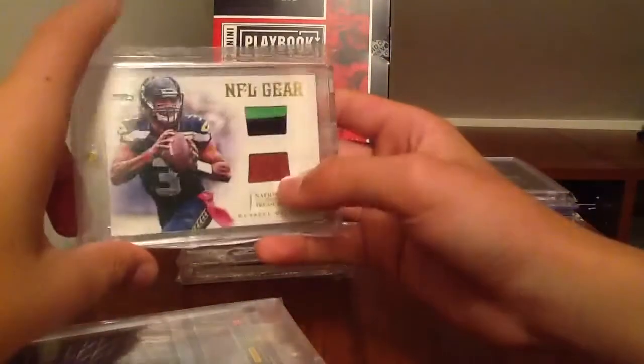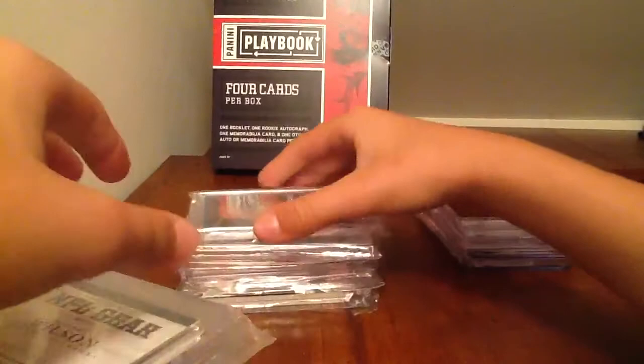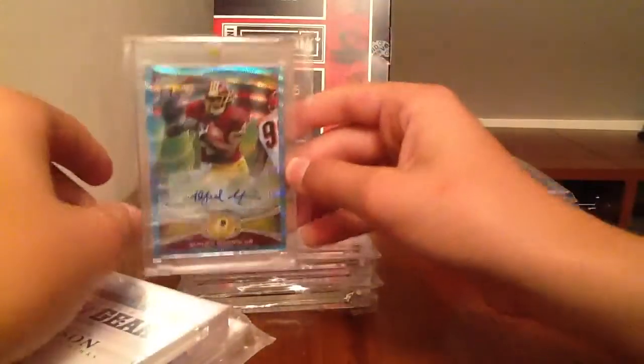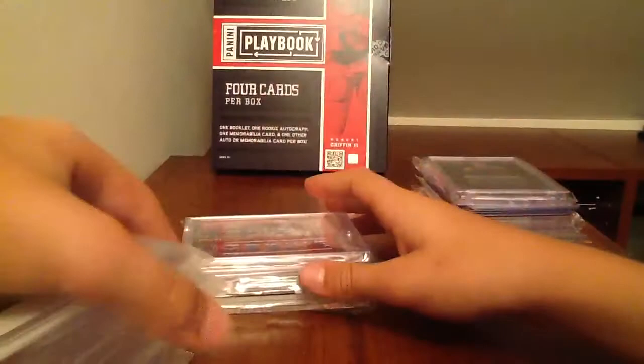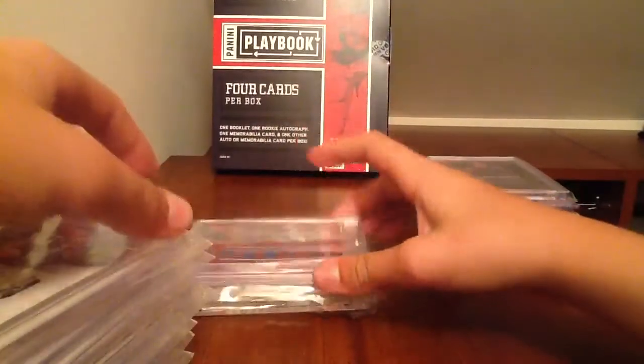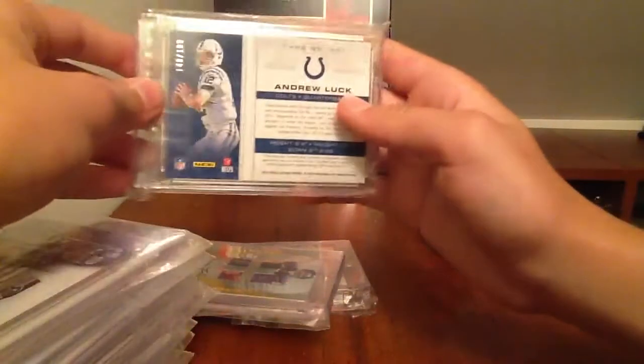Russell Wilson two-color patch ball, numbered to 49 — really clean, nice-looking card. This one may be gone. Alfred Morris Blue Wave refractor autograph — really nice card, come strong. Got a Russell Wilson jumbo jersey autograph from Limited, numbered to 49. And an Andrew Luck jumbo jersey autograph from Totally Certified, numbered to 199.